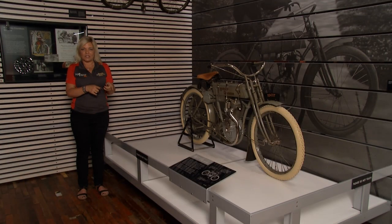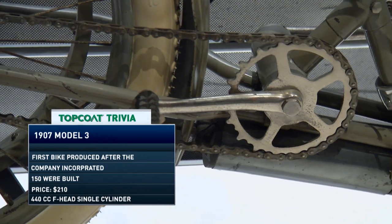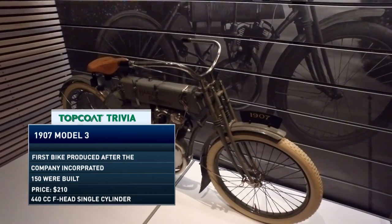Now we're at 1907, which was a huge year for the company — they incorporated. They also went to their very first auto show to try to get dealers for their Harley-Davidson motorcycles, even offering an incentive for every fifth bike ordered.